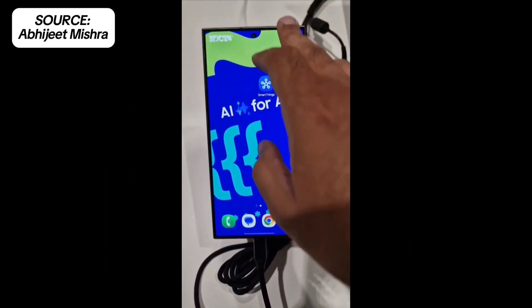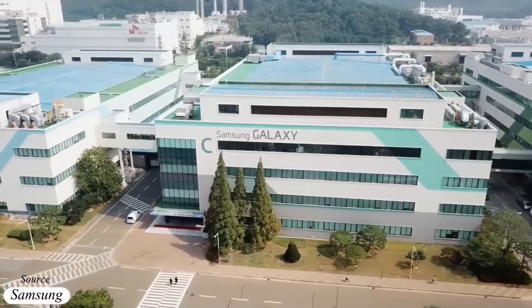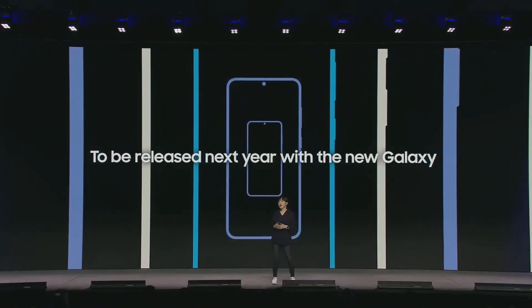Here's the first official hands-on testing video of One UI 7.0. Samsung disappointed fans today by announcing at its developer conference that the Android 15-based One UI 7 update won't be officially released until next year. The official version of One UI 7, with all of its game-changing AI features, will be released next year with the next Galaxy S series.